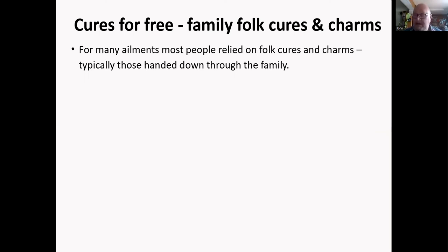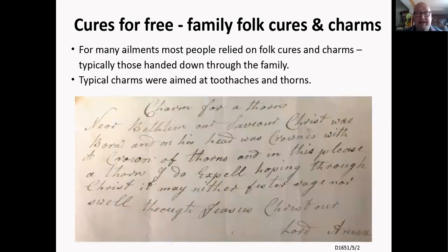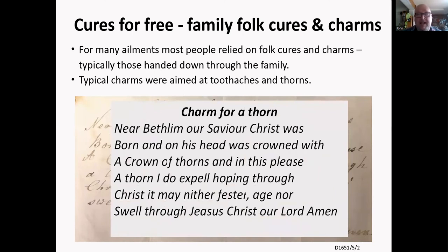Family folk cures and charms were very popular and most people were treated this way, especially with hand-me-down cures passed down through the family. Typical charms addressed toothaches and thorns. This one for a thorn reads: 'Near Bethlehem our dear Savior Christ was born, on his head was crowned with a crown of thorns, and in this flesh the thorn I do expel, hoping through Christ it may neither fester, ache, nor swell, through Jesus Christ our Lord, amen.' That's the sort of typical charm for what I'd assume is a blackthorn wound, which can go very nasty.